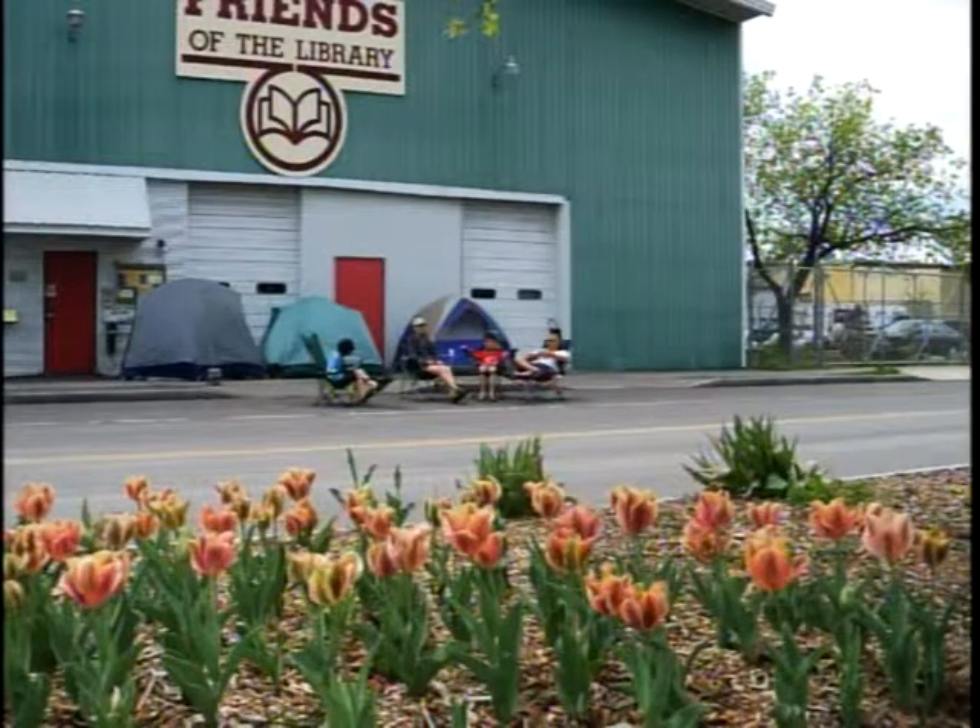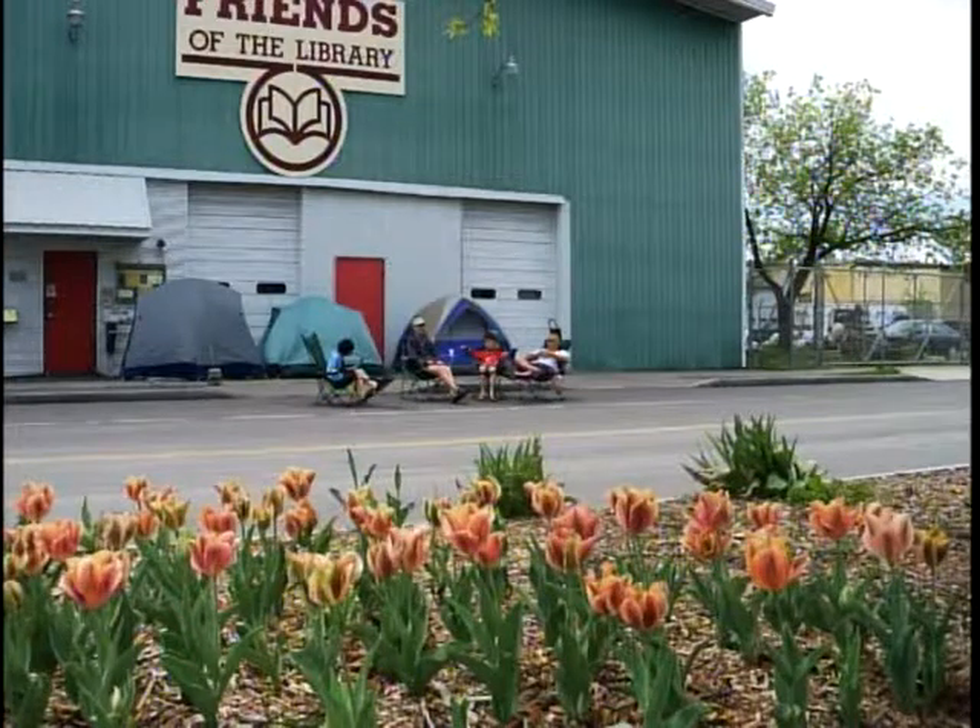This is a site we took over a few years ago at the Friends of the Library book sale site. They have their sale twice a year — in May and in October. We wanted to plant something that would look good at both times. So there's a tulip planting for May, which you're looking at — you can see tents in the background from people camping overnight to be first in line for the book sale. And we planted ornamental cabbage there, one of the only things that reliably looks good in October.